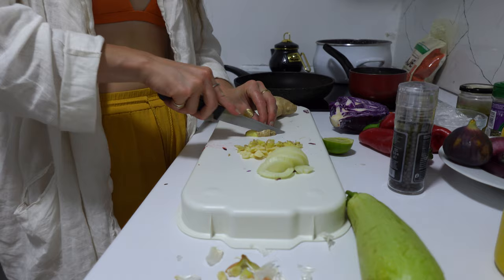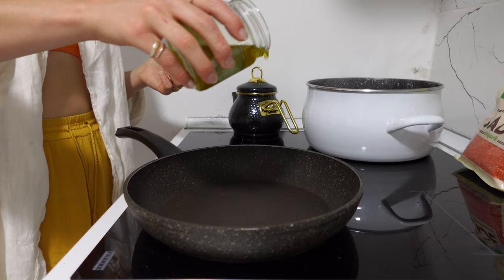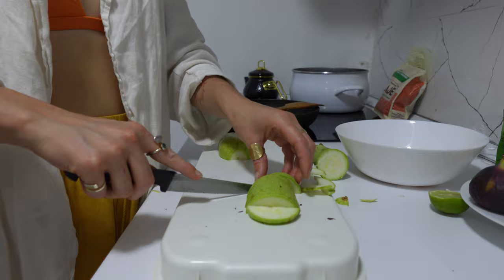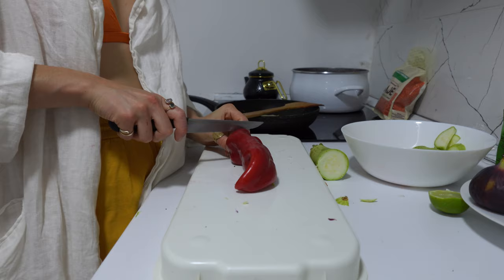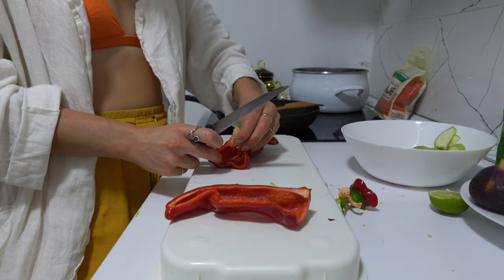No matter where I am in the world, there will be a stir fry made — it's just my favorite thing. I chopped some onion, ginger, and garlic and threw them into a warm pan with olive oil. We're not trying to cook these fast. The longer you take with that first element, the more flavor the stir fry ends up having. Low and slow, my friends.